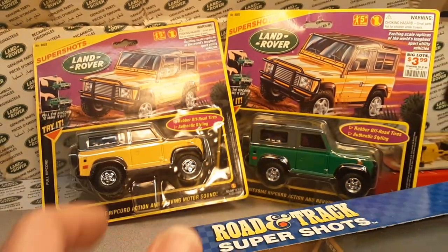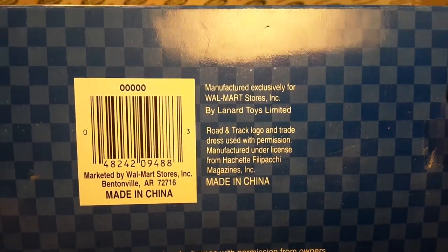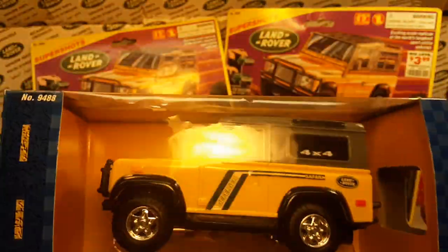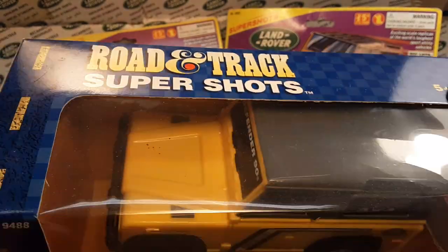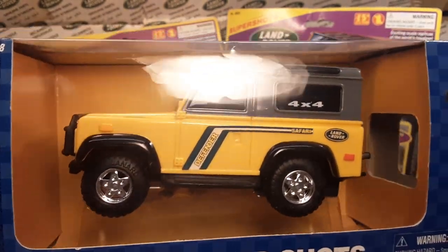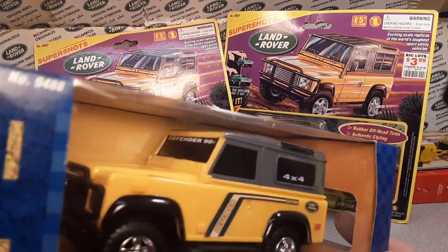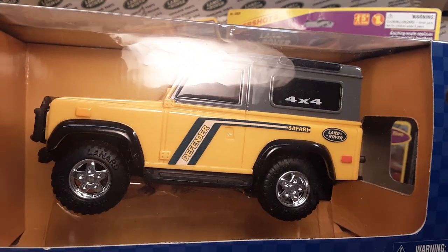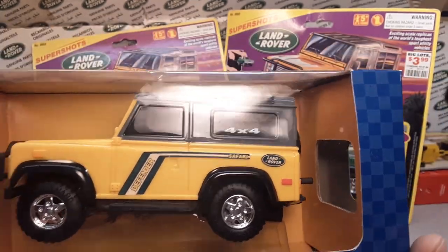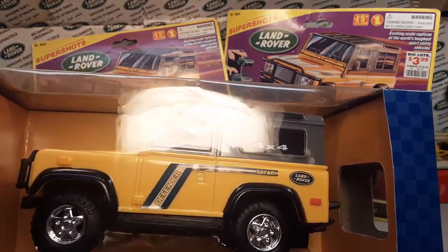I believe this one doesn't have a date on it. I'm so excited about this — I am totally pumped! Because this is the one and only I had of this one: the Road and Track Super Shots, the yellow. They did add extra decals — these say Defender 90 on the windshield and Defender Safari on the side of the vehicle with the Land Rover badge.